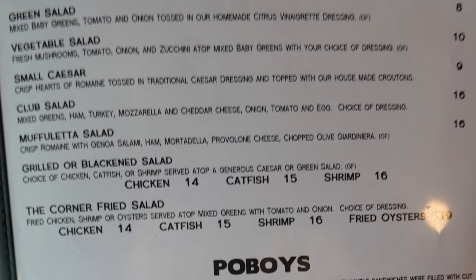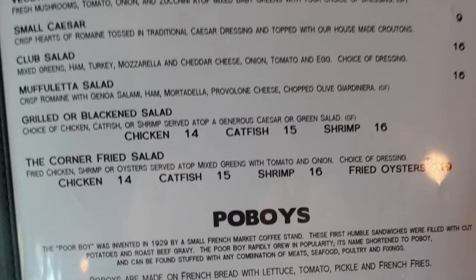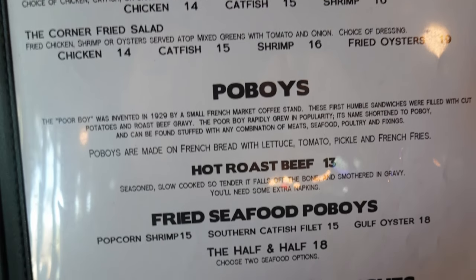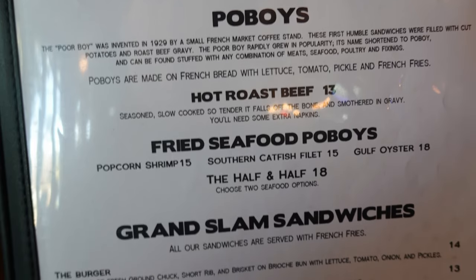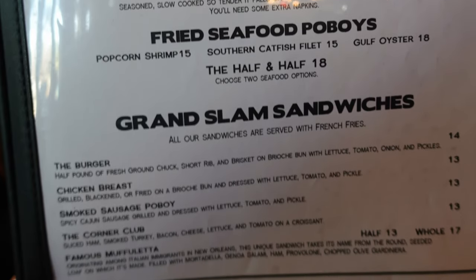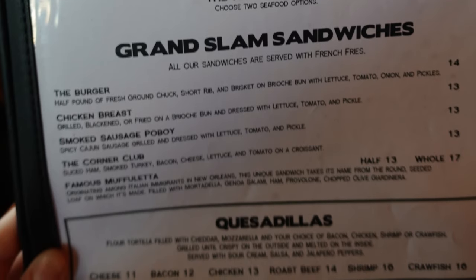On the next page we have a selection of salads: green salad, vegetable salad, small Caesar, club salad, muffaletta salad, grilled or blackened salad, and the corner fried salad. Then Po' Boys with hot roast beef, fried seafood Po' Boys with popcorn shrimp, Southern Catfish Filet, Gulf Oyster, and the Half and Half. Grand Slam Sandwiches include the Burger, Chicken Breast, Smoked Sausage Cowboy, the Corner Club, Famous Muffaletta, and Quesadillas.